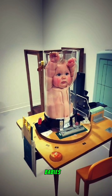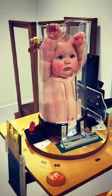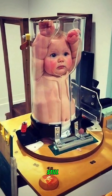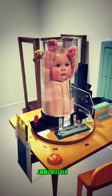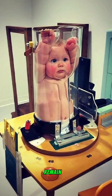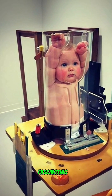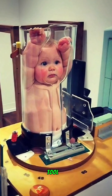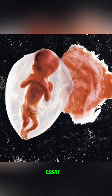How babies get X-rays: introducing the pigostat, a device designed to keep infants still during X-ray scans. While it may look intimidating, this immobilizer ensures that young patients remain calm and secure, allowing for accurate imaging. It's a fascinating yet slightly unsettling tool in pediatric medicine.